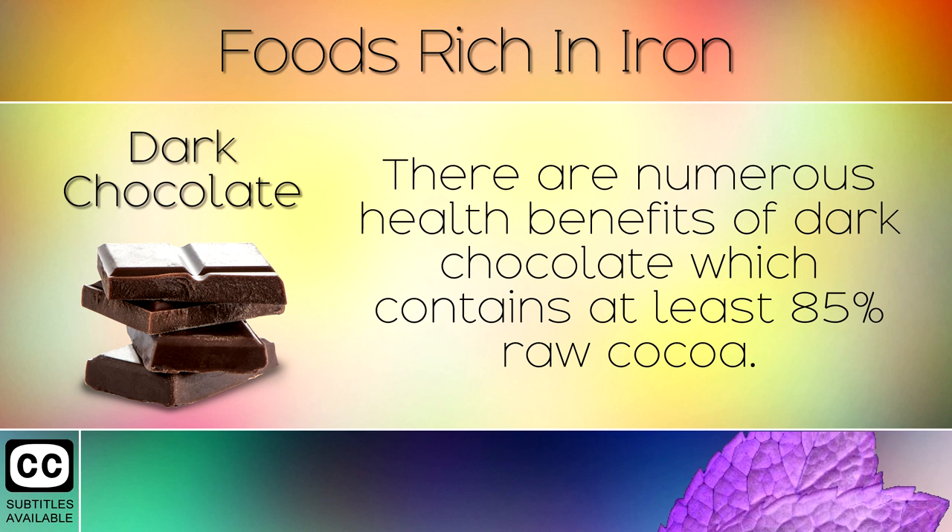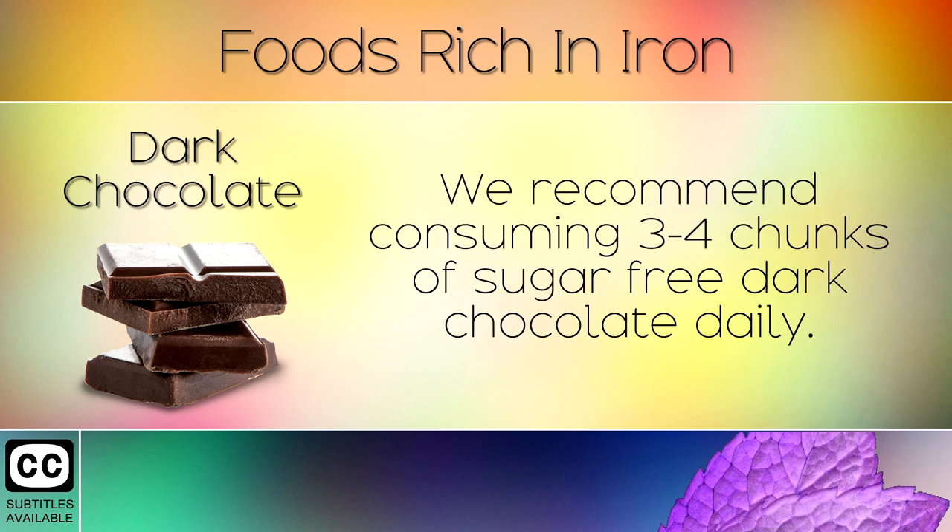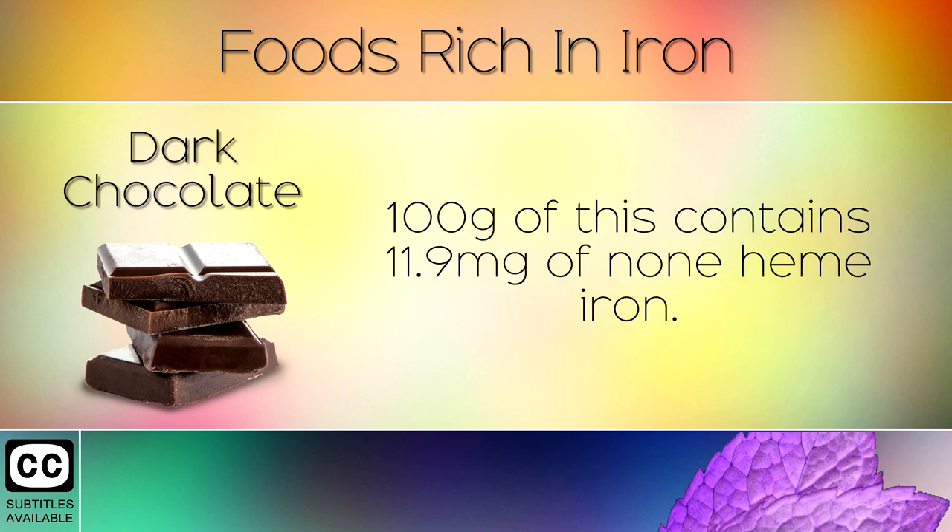12. Dark Chocolate. There are numerous health benefits of dark chocolate which contains at least 85% raw cocoa. We recommend consuming 3-4 chunks of sugar free dark chocolate daily. 100g of this contains 11.9mg of non-heme iron.